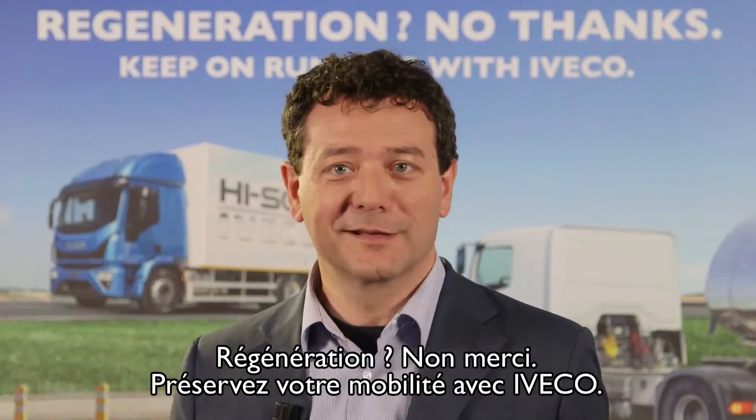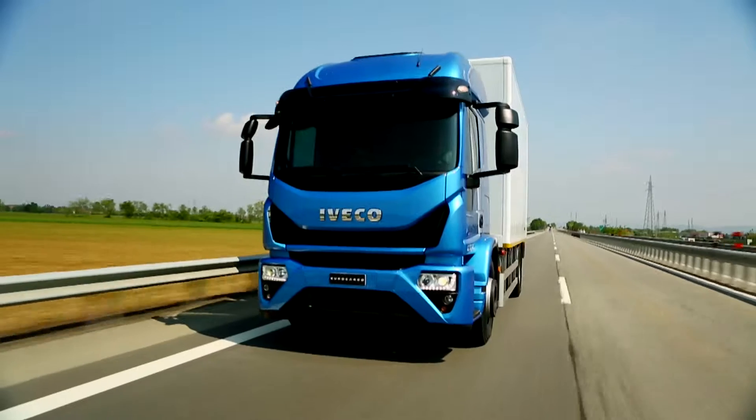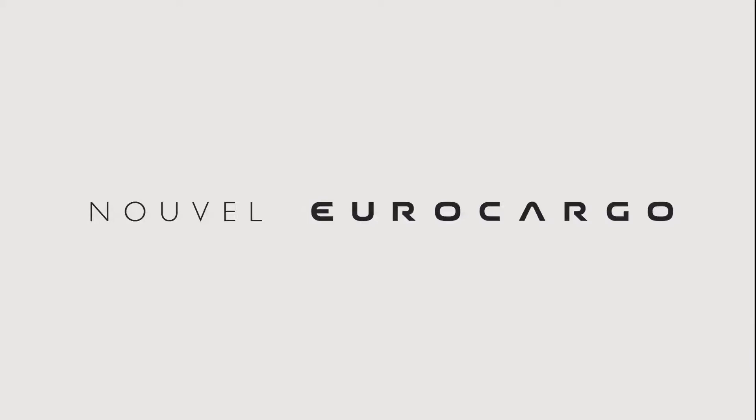Regeneration? No thanks. Keep on running with Iveco. New Eurocargo.